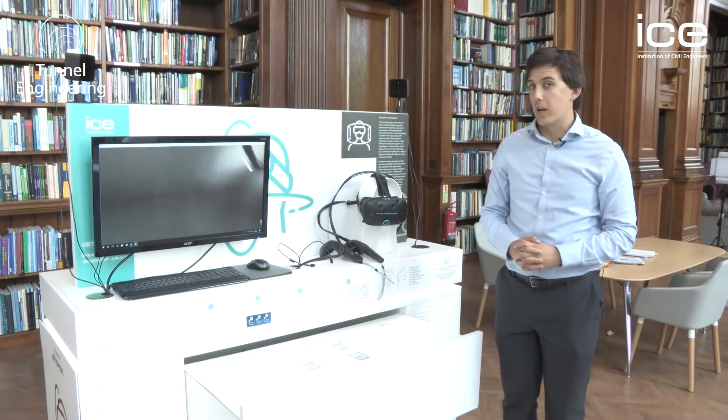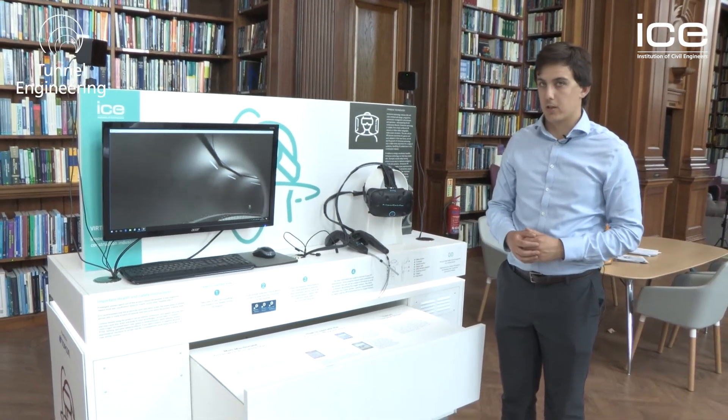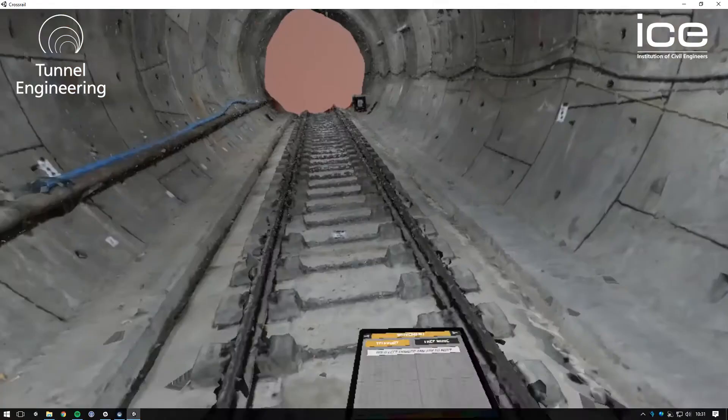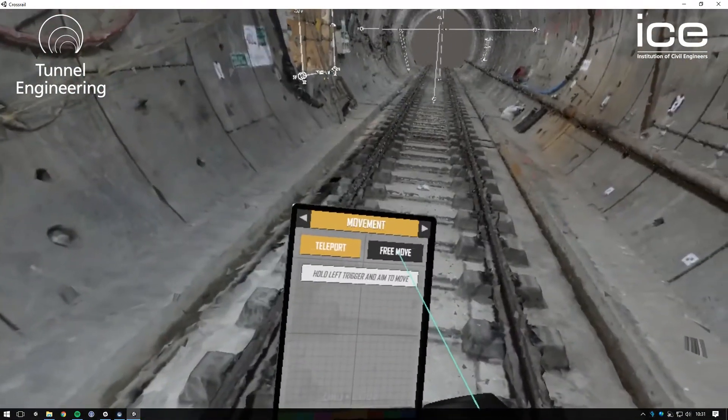One of the most entertaining displays at the tunnelling exhibition is this immersive virtual reality experience of some of our biggest infrastructure projects recently. This runs through Thames Tideway and two of the Crossrail tunnels, so you can have a look around yourself in one-to-one scale VR before the railway opens in 2018.